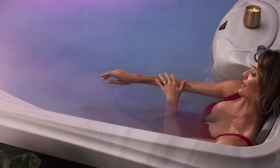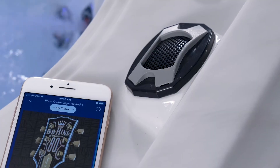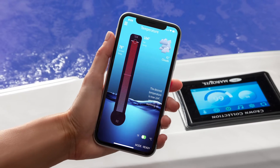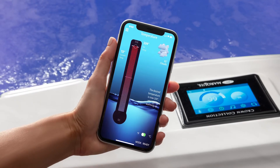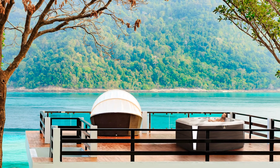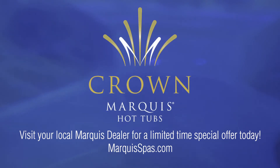You can customize your experience with Micro Silk skin health and beauty system, Jewel LED lighting, Crown Audio and Bluetooth control, My Spa wireless connectivity, environments, step, and bench. Are you ready to experience a resort in your backyard? Visit your local Marquee dealer for a limited-time special offer today.